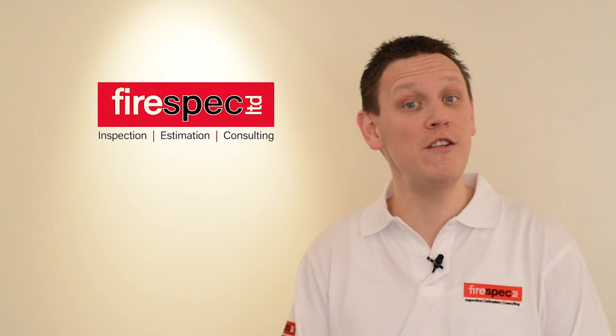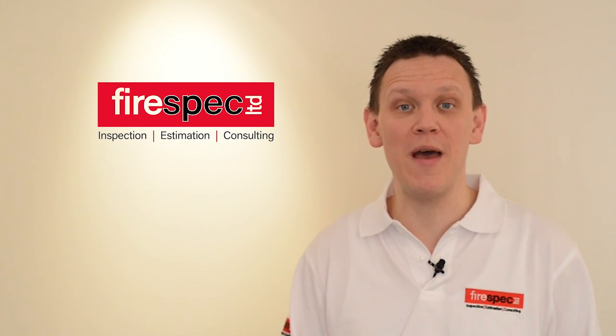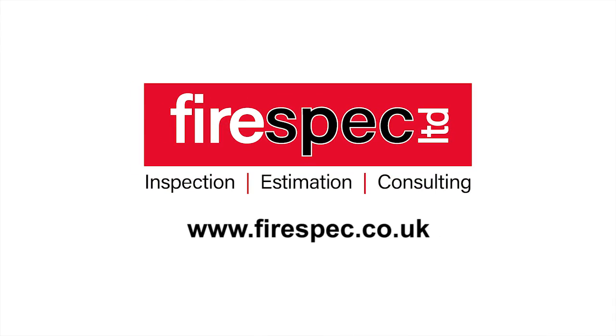So what can you do to put your mind at ease and be certain that the intumescent DFTs are correct? Simply include Firespec as your independent inspection authority to monitor and police the work and make sure that the DFTs are up to spec across your project. For more information, look us up at www.firespec.co.uk.